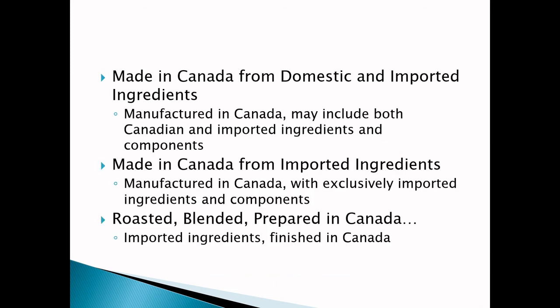'Made in Canada from domestic and imported ingredients' means that it is manufactured in Canada and may include Canadian and imported ingredients and components. You can change the order of your statement — so you can say 'Made in Canada from imported ingredients' or 'Made in Canada from imported and domestic ingredients' if imported ingredients is the dominant ingredient. What they have stated is that it is misleading for a company to say 'Made in Canada from domestic and/or imported ingredients' because that 'or' statement implies it could be all imported ingredients — therefore it has to be factual and not contain 'or' statements.